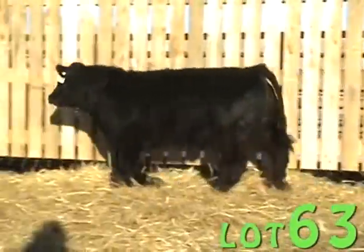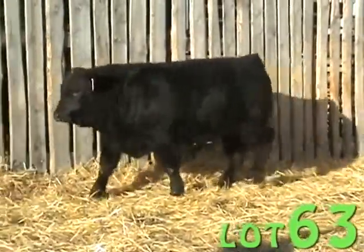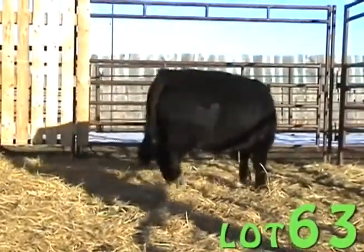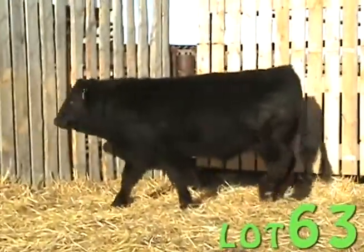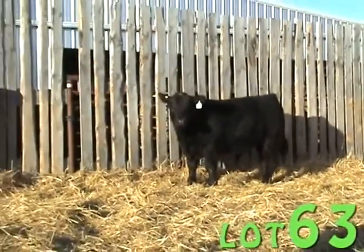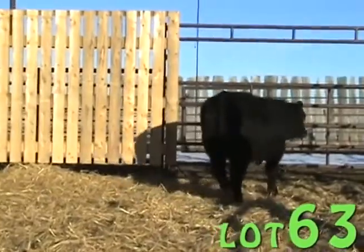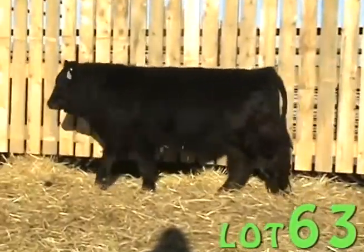I think this bull has a lot of potential. Lot 63, black double-polled son of JR. This bull can Sweet and Greenwood.